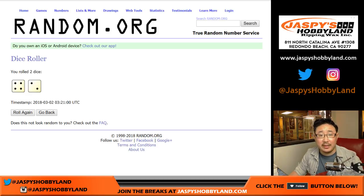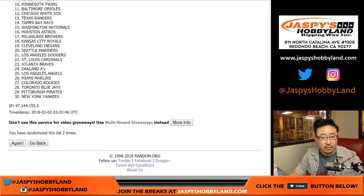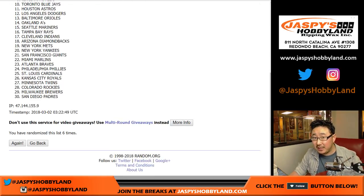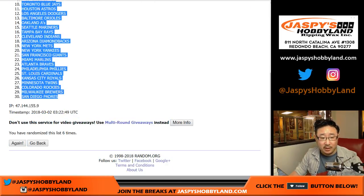And last but certainly not least, six times for the baseball teams. Now, you can trade a baseball team for a basketball team, a basketball team for a football team, and a football team for a baseball team. You don't have to trade the entire row of teams that you have.